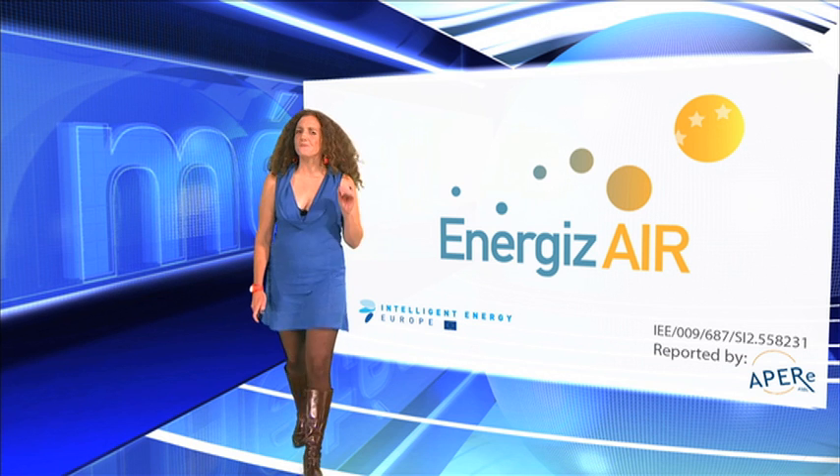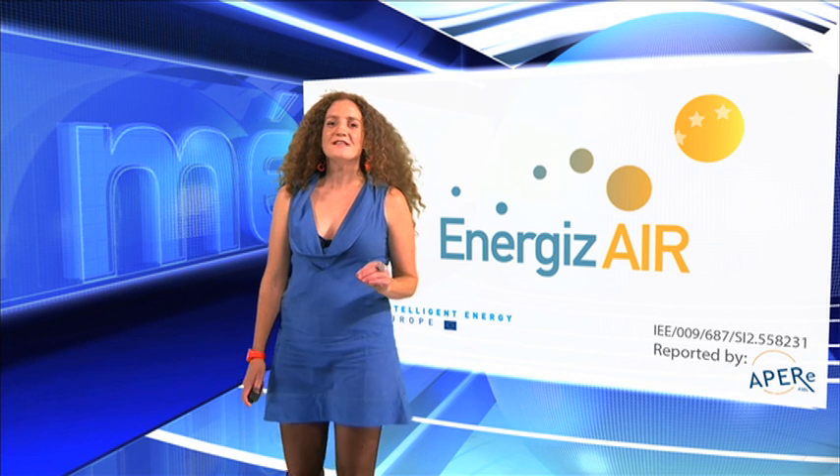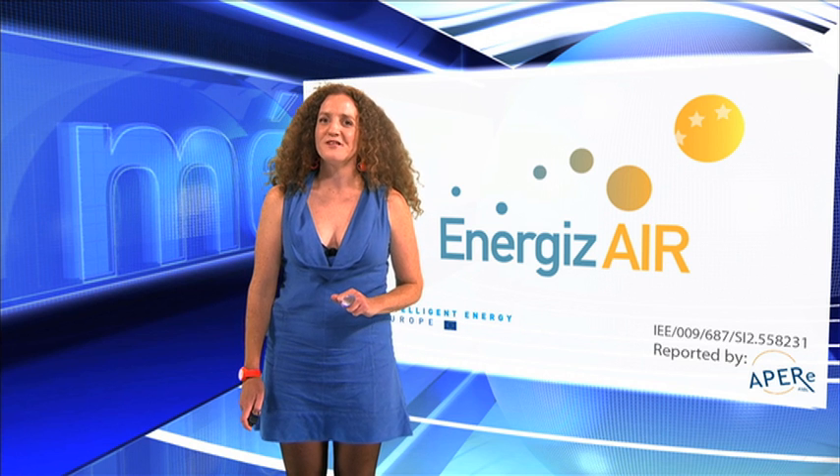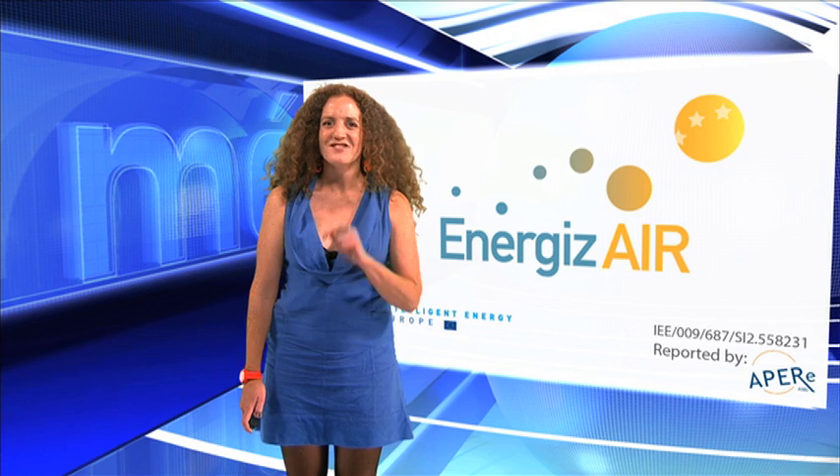Energizer's principle is very simple. We have included renewable energy indicators in the weather forecast. A picture is worth a thousand words — check it out.